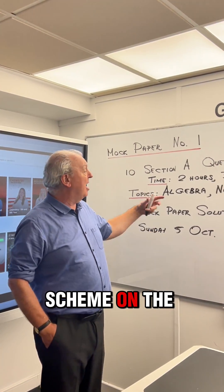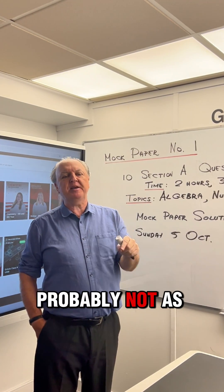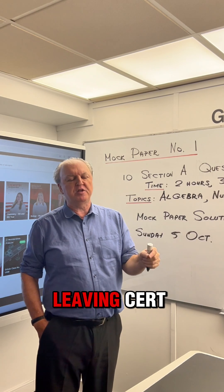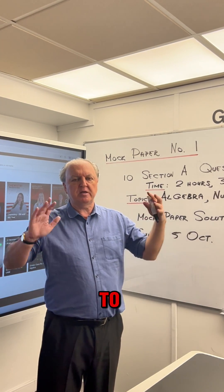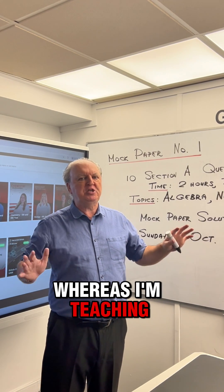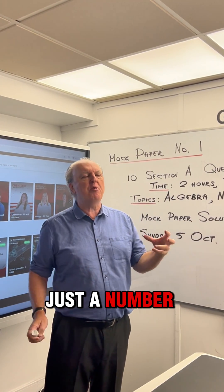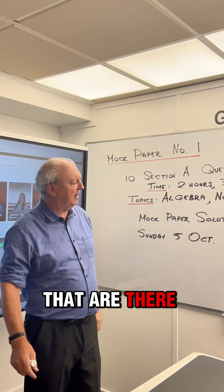There will be a marking scheme on the solutions. The marking scheme will be quite detailed, probably not as detailed as what you see on the Leaving Cert, because they're trying to capture all the different ways of doing the solutions. Whereas I'm teaching you in a certain way, so I'll be showing you just a number of different ways, not the myriad of different ways that are there.